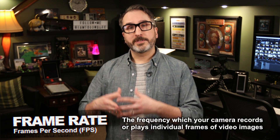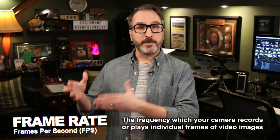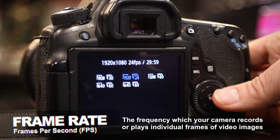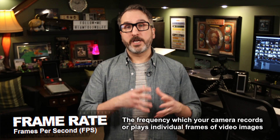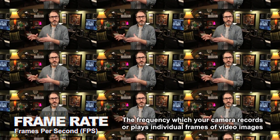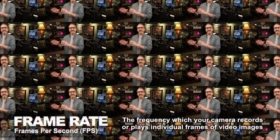Now first off, what is frame rate? Frame rate is the frequency at which your camera records individual frames of video pictures. So if your camera is set to a frame rate of 24 frames per second, your camera will record 24 individual frames of video pictures every single second.